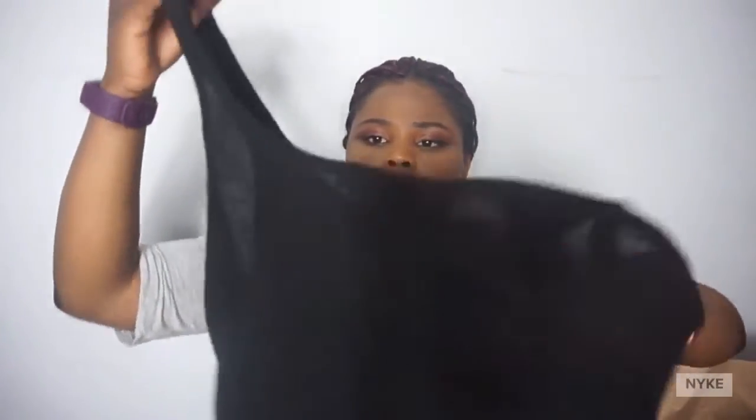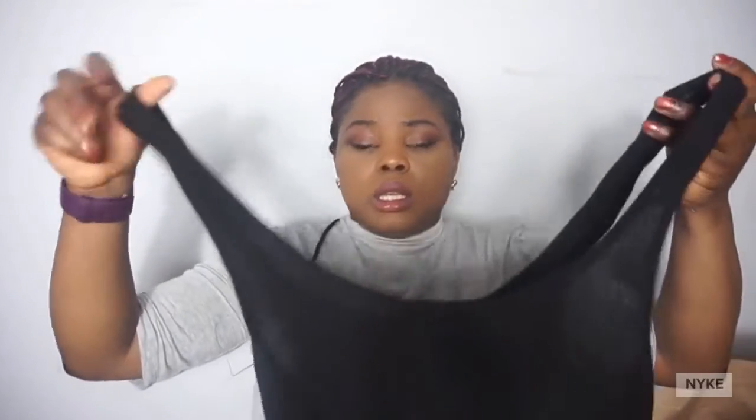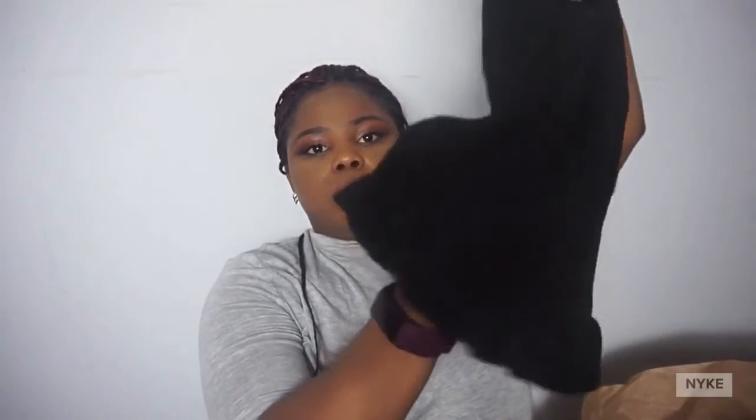I got a nice tube top, like a crop kind of tube top. It's size US Large, made in China. It has this kind of material and at the bottom like a petal ruffle thing. I like the check kind of design, so there's going to be a video on the side just to show you how it looks on me.